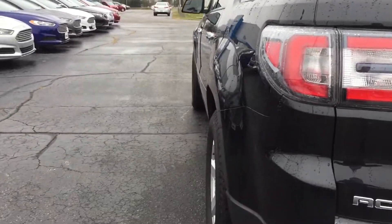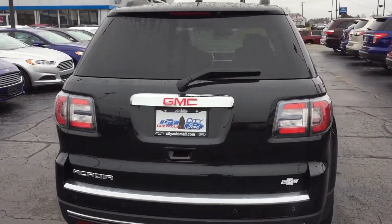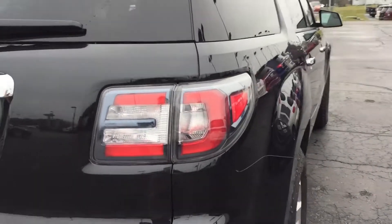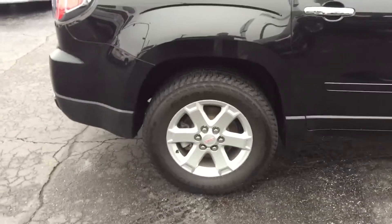I'll give you a view up the side, showing you there's no dents, dings, or scratches on it. Here's the view up the other side. Tires have a ton of tread on them left, so there's no worries there.